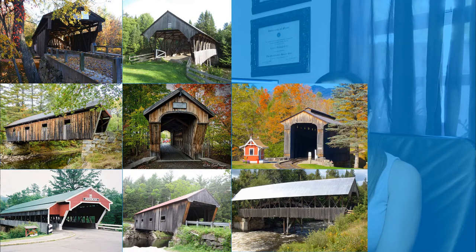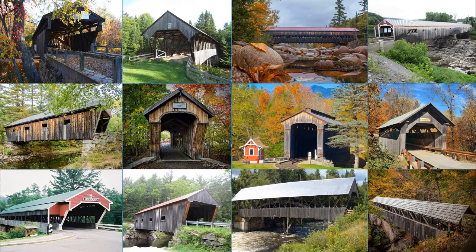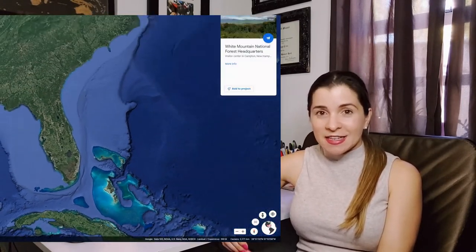Stay watching this video to also find out which one is the longest covered bridge in the U.S. I started looking into these unique bridges after the trip we made to the White Mountains in New Hampshire.